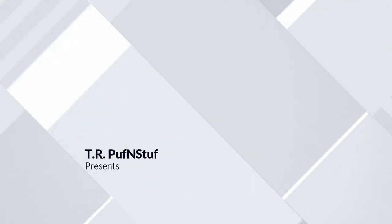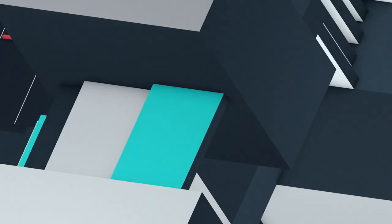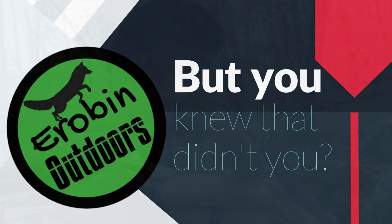Hey, hey YouTube! Welcome back to Erebin Outdoors. I'm Erebin, but you knew that, didn't you? Hey guys, I'm glad you're here. We're camping out at Kings Mountain State Park in South Carolina. Hope you enjoy this video.